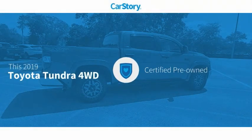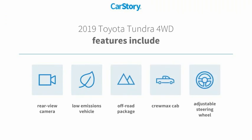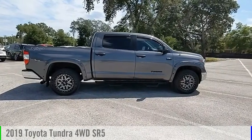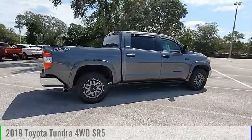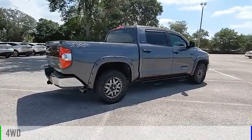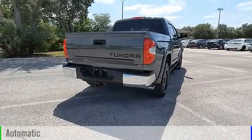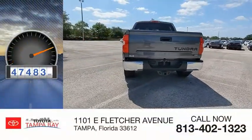Carfax research indicates this vehicle as certified pre-owned. Features also include adjustable steering wheel, off-road package, and rear view camera. This vehicle is powered by a four-wheel drive eight-cylinder 5.7 liter engine and comes with an automatic transmission. This vehicle has less than 50,000 miles.